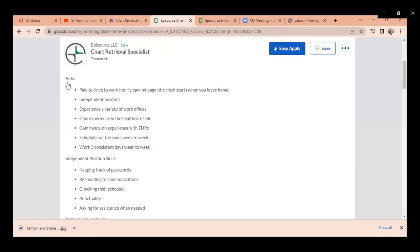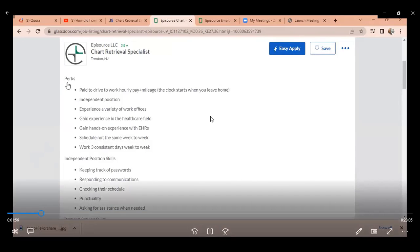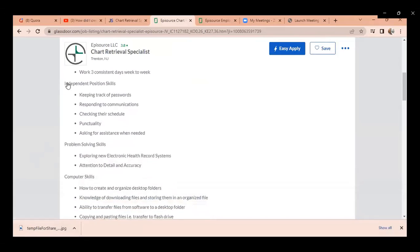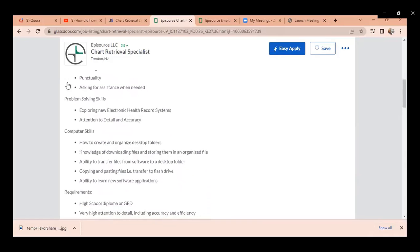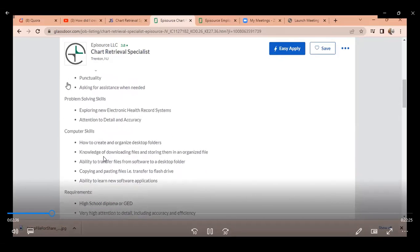You get paid to drive to work hourly, pay plus mileage, and the clock starts when you leave home. It's an independent position. If you've worked in a business environment, you can also gain experience in healthcare by doing this type of job — gaining hands-on experience in electronic health records. The schedule is not the same from week to week, but you can work three consistent days. You'll also be exploring new EHR systems, which I can also teach you about in my online videos.